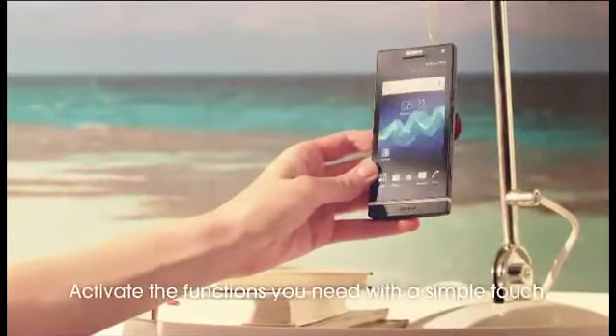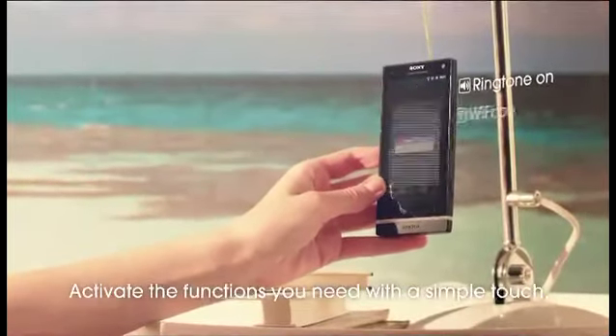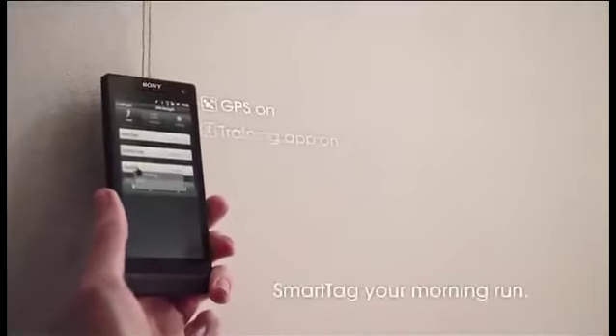Simplify your life with the Xperia NFC smart tags. All you need to do is tap to activate functions and they will handle your everyday tasks.